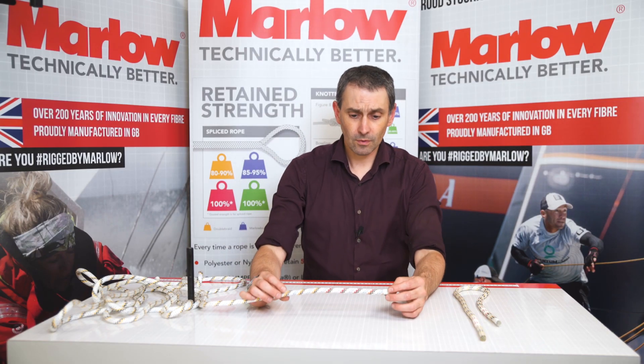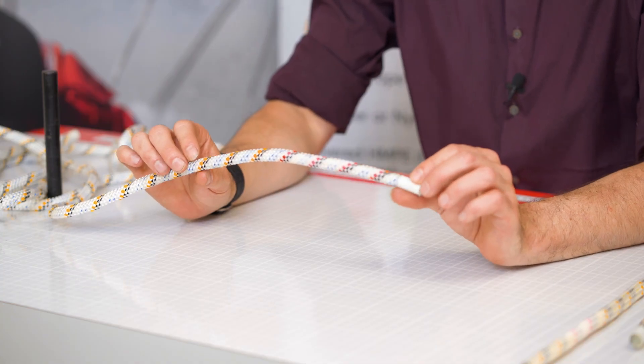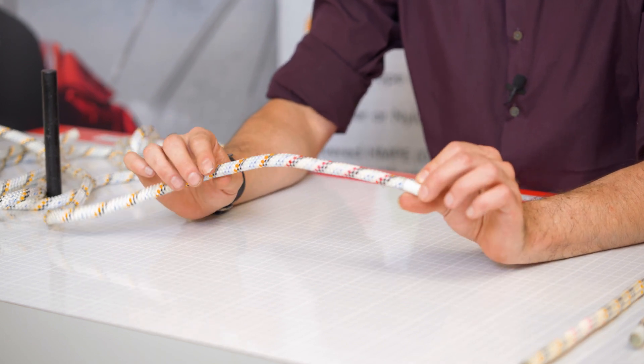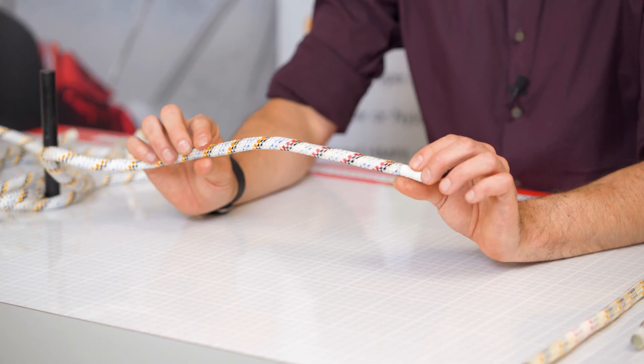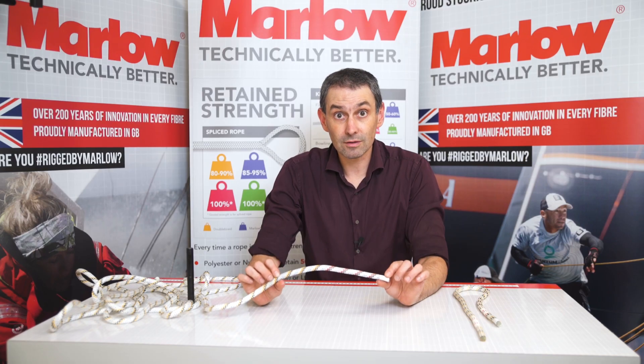So we're back from the lab now, and we've exposed this sample of rope to just a few drops of acid. And as you can see, the markers have changed from bright yellow to a vibrant pink colour. That change is permanent — it's not going to change back again. So at any point in the future this rope can be inspected, it can be seen to be exposed to acid, and it can be retired from service.